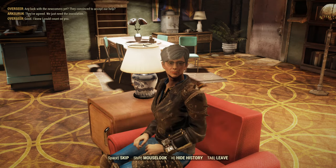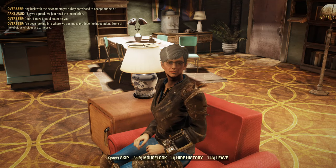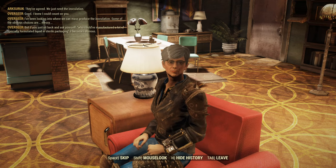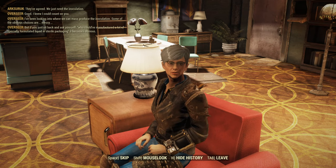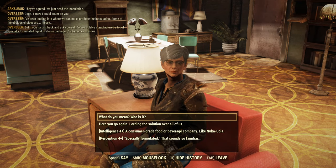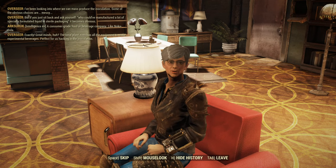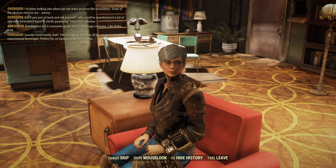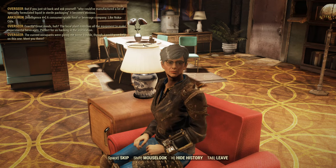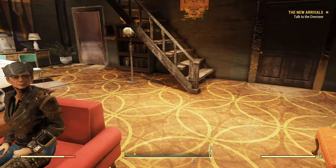They've agreed — we just need the inoculation. The Overseer suggests using a consumer-grade food or beverage company, like Nuka-Cola. The local plant has all the equipment to make experimental beverages, perfect for hacking in the inoculation. The current occupants were giving her some trouble, though, and she could use our help. Time for us to head over to the Nuka-Cola plant.